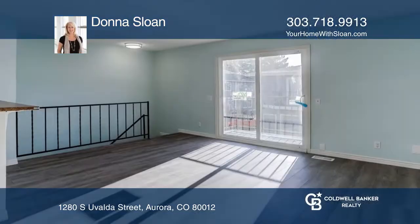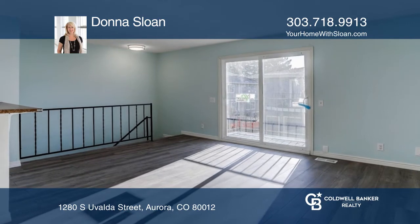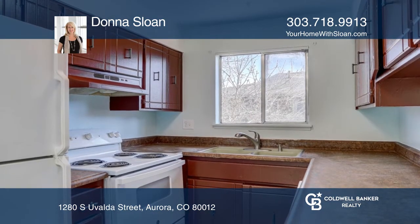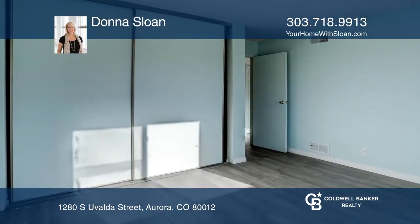Welcome home to this cozy two-bedroom, one-bathroom condo located on the second floor. The condo boasts new flooring, a small balcony, and a one-car garage spot in a shared two-car garage.